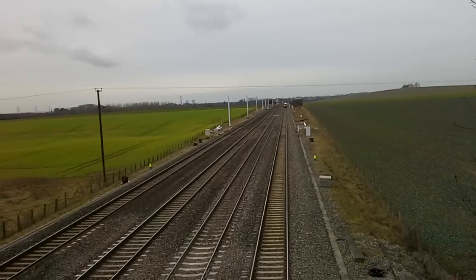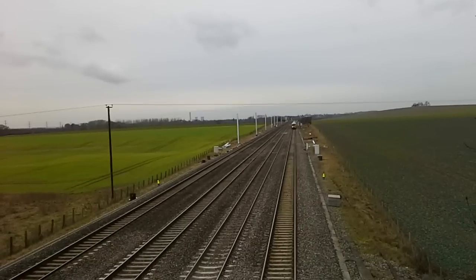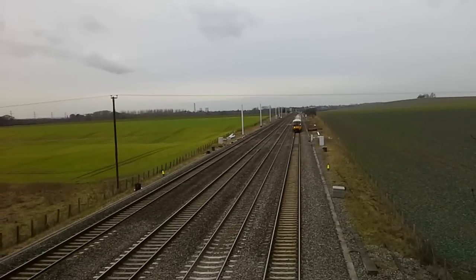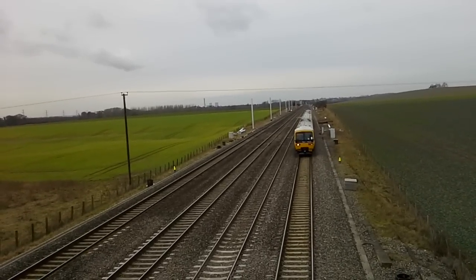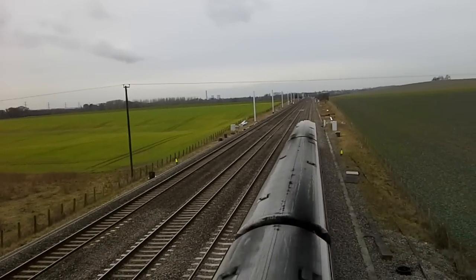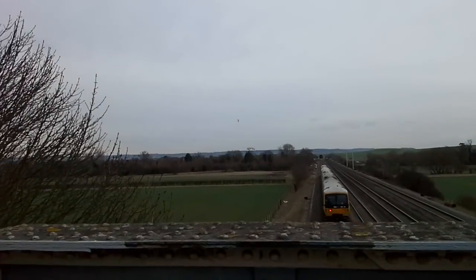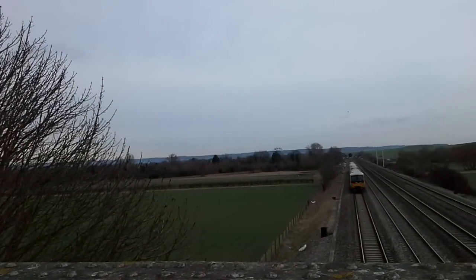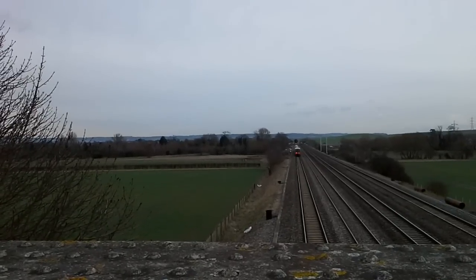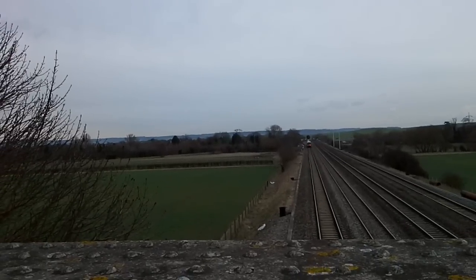Alrighty then, we've got another DMU turning up. Looks like she's slowing down to stop at Cholsey station. 165 130 — just got a wave from the driver there, thank you very much. And then trailing on the back is 166 218, I think. This camera giving the impression that it's flashing galore at the back there.